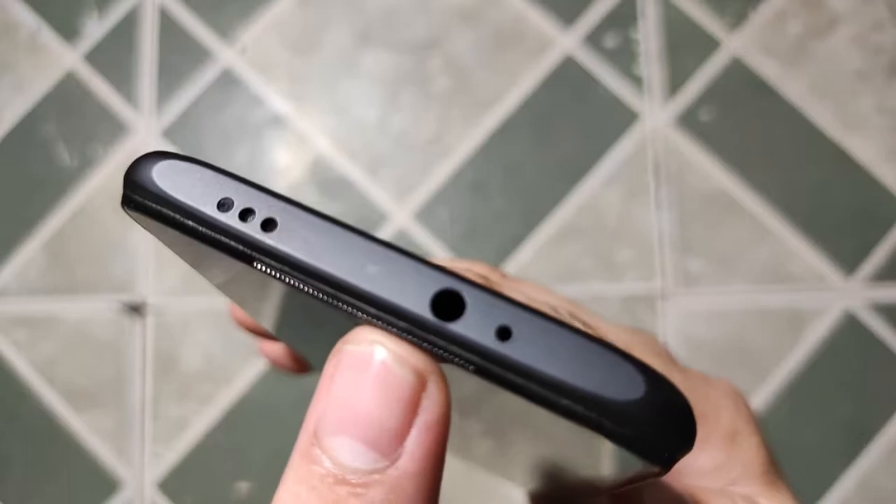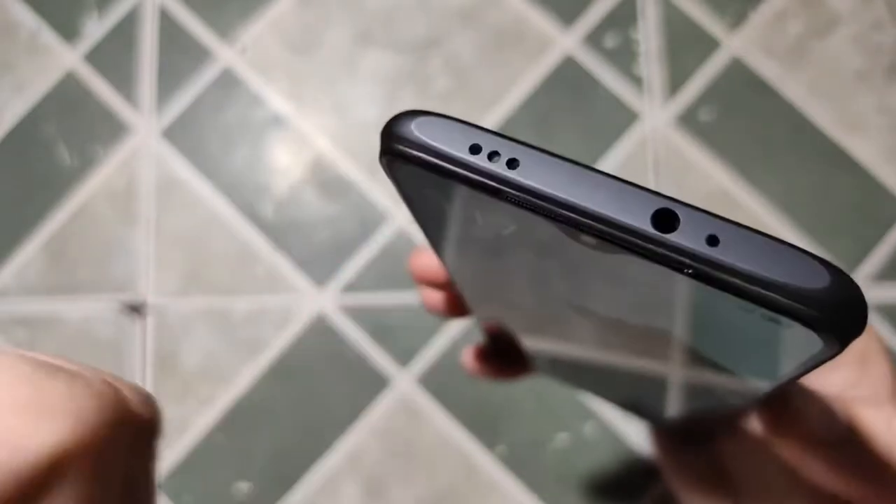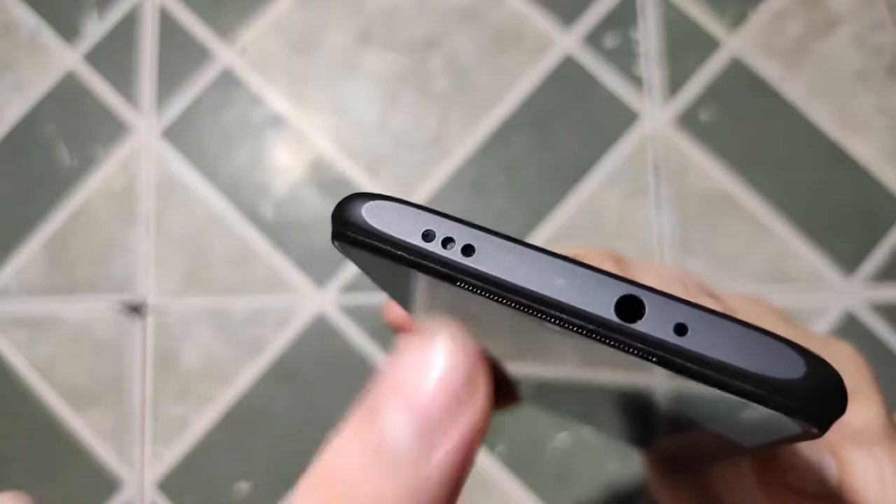There's another speaker grill on top because the POCO M3 supports stereo audio for a more immersive experience when watching movies on Netflix or playing games. In the short period of time using it, it's loud enough to really enjoy, but we'll verify that in the full review.